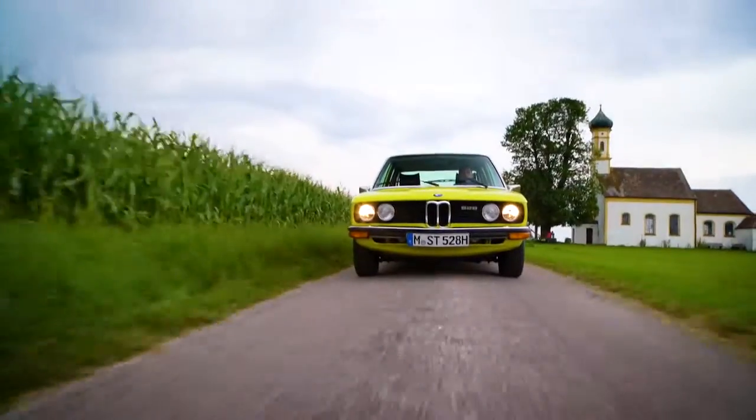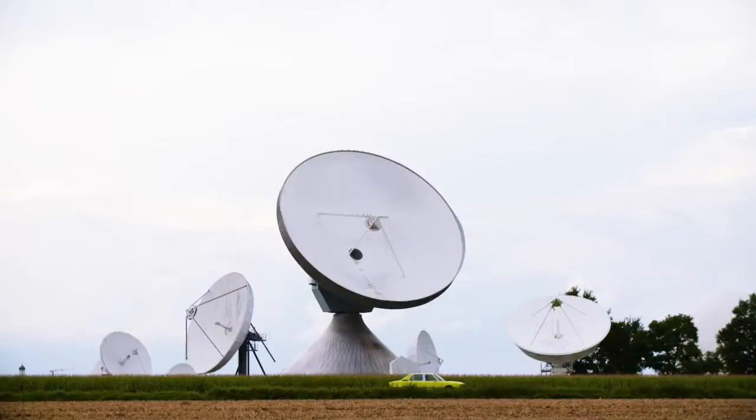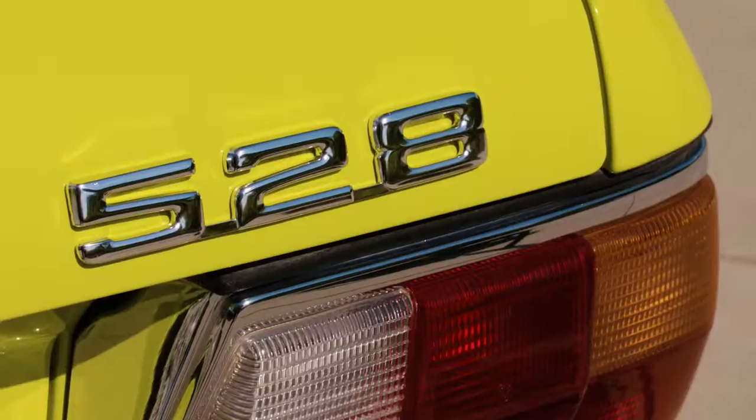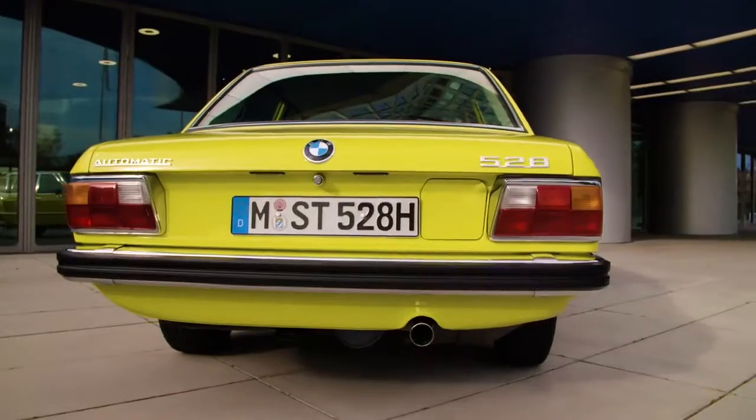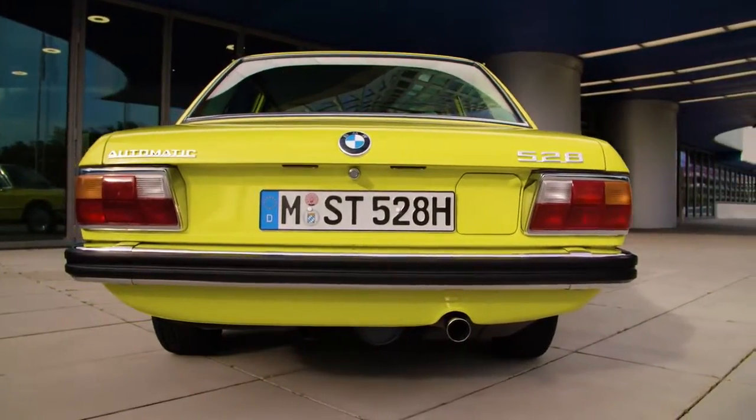Inseparably linked to the first generation BMW 5 Series is the introduction of the model series nomenclature. Single figures identify the model series, followed essentially by two figures which represent the engine's cubic capacity. Space was deliberately left between the single figures — the 3, 5, 7 and the 6 Series — to be able to implement further models.